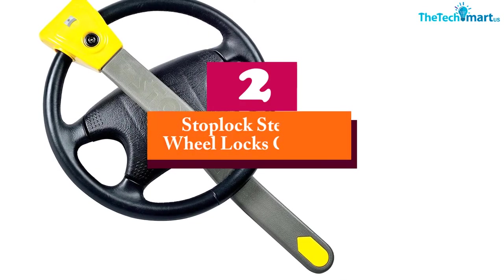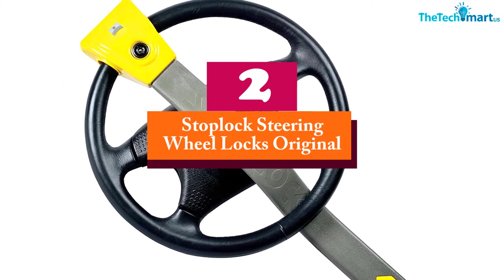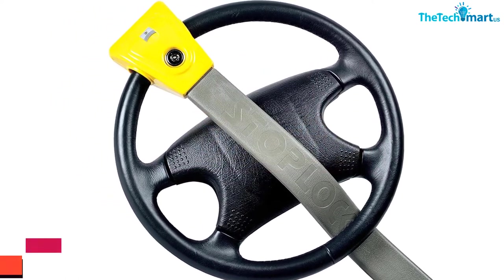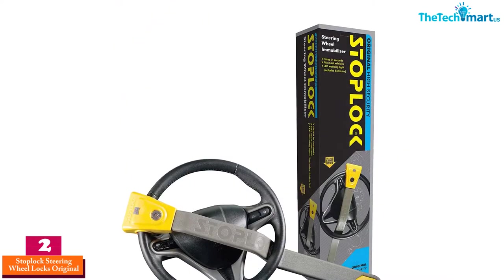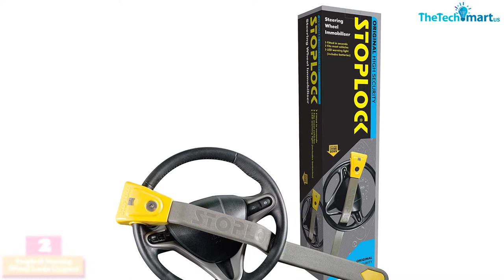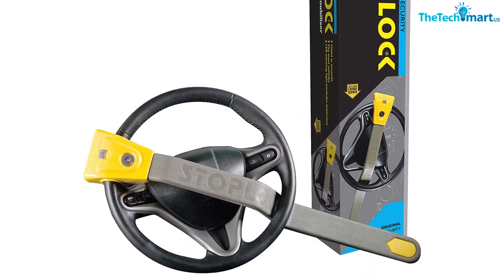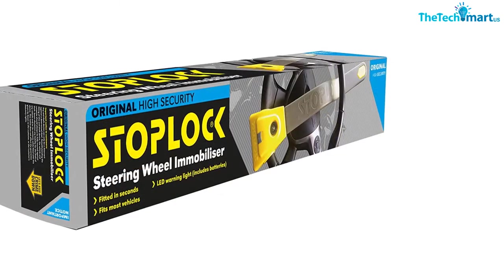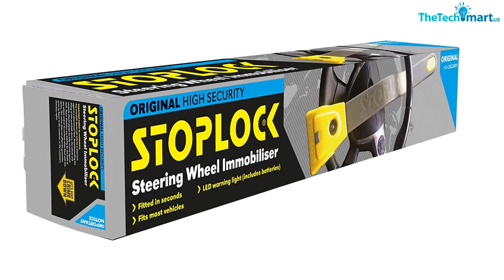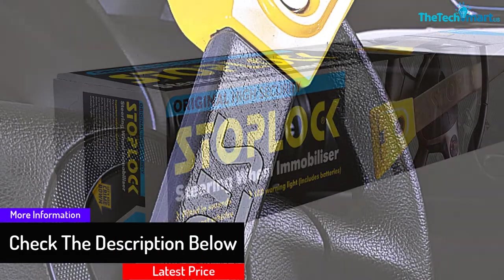At number 2, we have the StopLock Steering Wheel Lock Original. This heavy-duty metallic product is tested and verified by the police. The product is extendable equipment for locking the car's steering. It also comes with a safety hammer to break open car windows in an emergency or escape, along with three laser-cut keys to open the lock. Ensure you keep the keys safe as it is impossible to duplicate them.